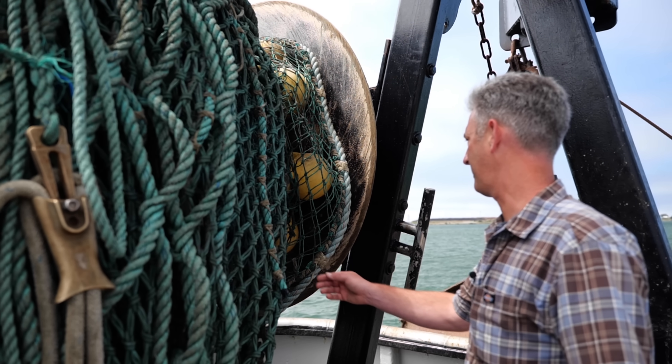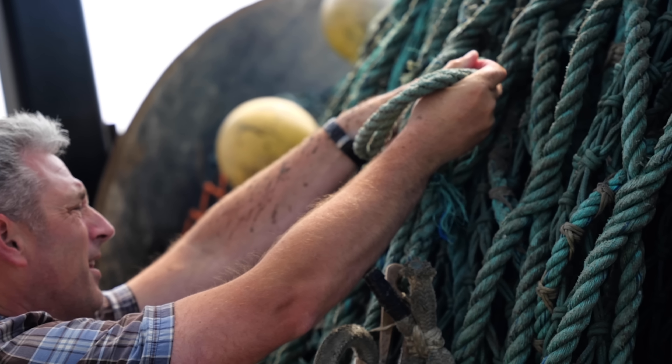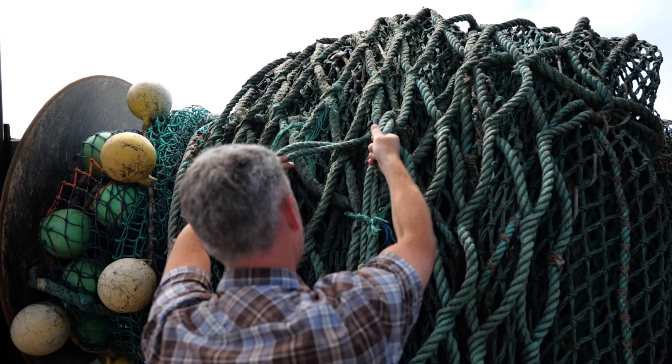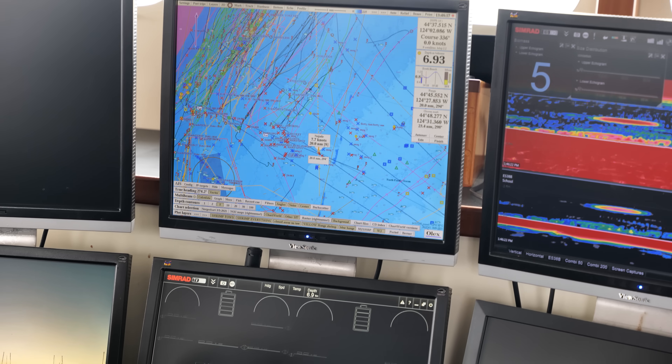We now use what we call elevated sweeps. We use what we call a combi wire, and then we have a bobbin — a little 10-inch bobbin in between each section. The goal is to get the sweeps two and a half to three inches off the bottom. By doing that, they showed that there was very little interaction with crab, sea whips, and all these other things on the bottom of the ocean.